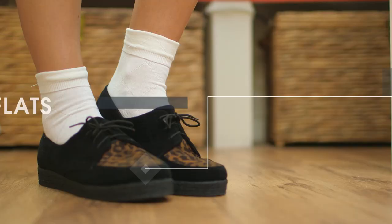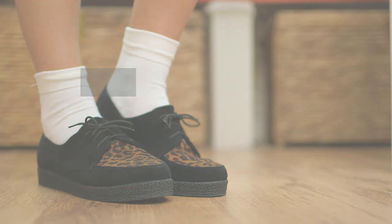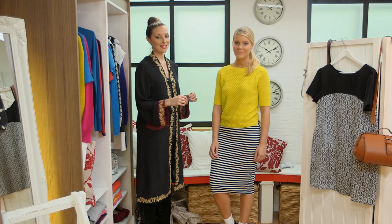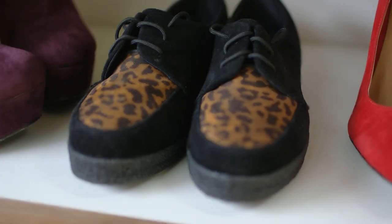Finally I've finished off with some creepers. Don't be frightened — I promise you you're going to love them once you get your feet into them, and they're the coolest shoes for next season. Ditch your ballet pumps, girls. It's all about the creeper.